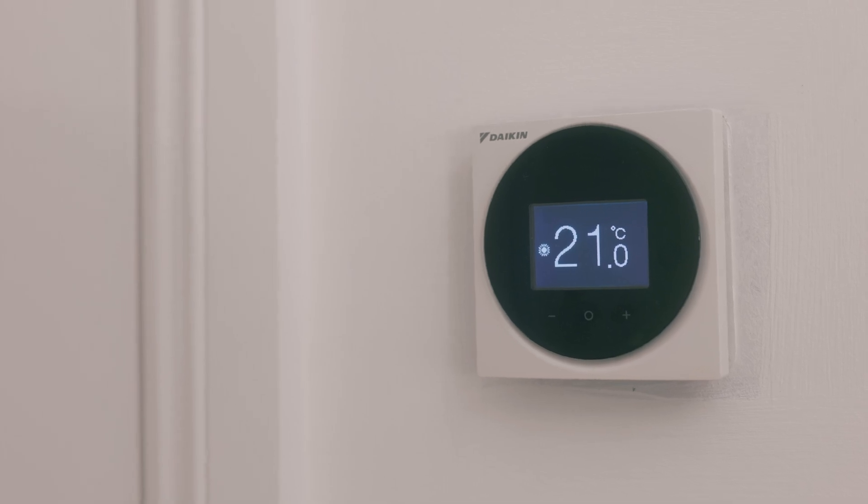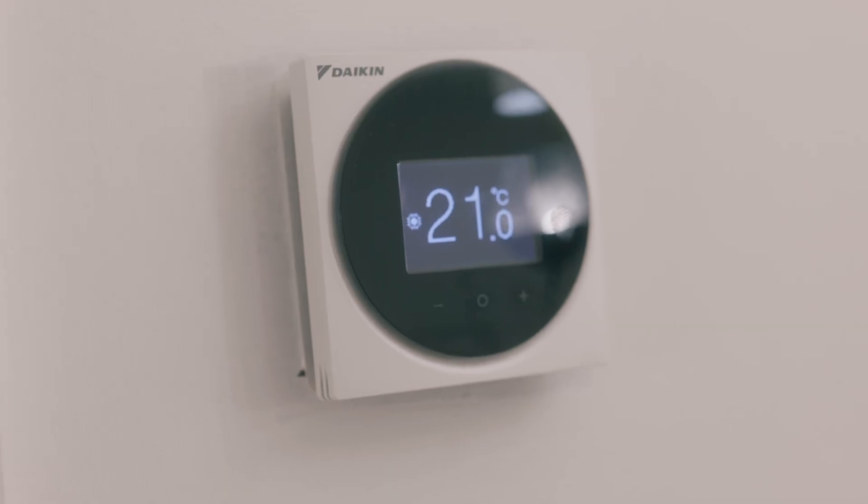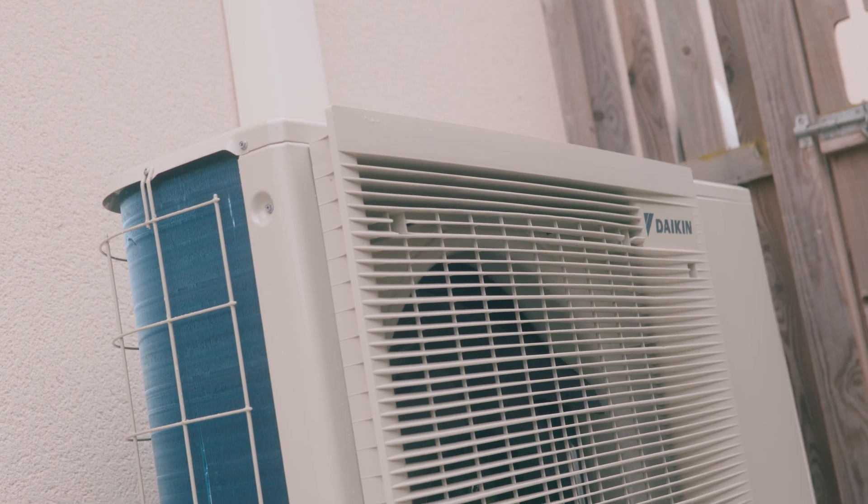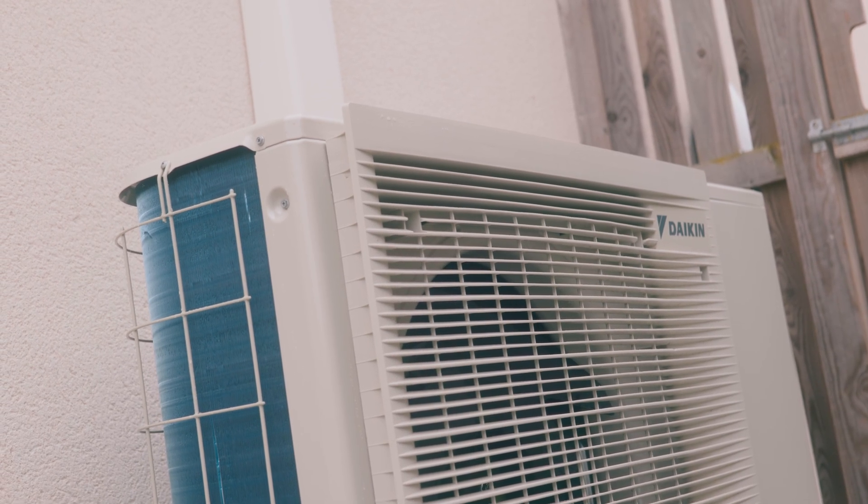The thermostat should be designed for the product that's installed — installing a Hive or similar on a heat pump is not ideal because they aren't designed to work together. This is the Daikin Madoka, which is the thermostat designed for all Daikin air-to-water heat pumps and works really well with it. If you use a third-party control you may have to find workarounds, or find that the on/off ratio is too high, causing the heat pump to cycle too much or too little. The most important part of any heat pump is ensuring the controls and the product all work simply together — an overly complicated system will confuse the system and may affect efficiency.